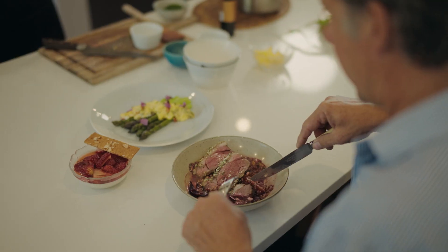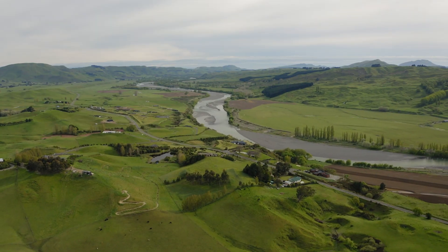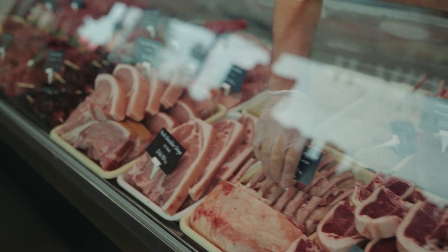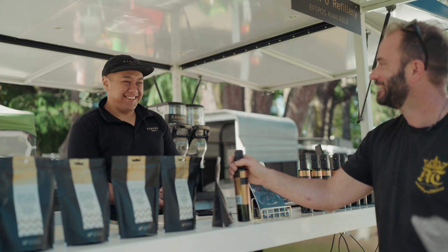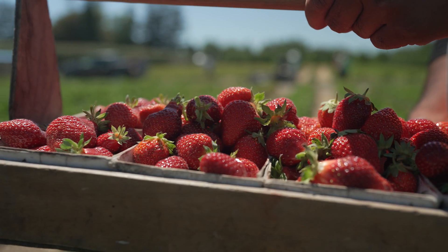Kia ora, I'm James Beck and this is Food & Wine Country. I've been cooking for 15 years in Hawke's Bay now and I just love it here — I love the people, I love the producers, I love the products. In this behind-the-scenes series I'm really excited to be pulling back the covers and show you the beating heart of Hawke's Bay Food & Wine Country.